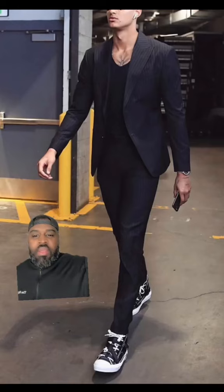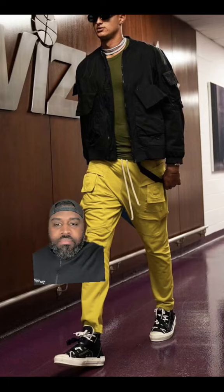That's a clean look right there. I'm going to give that a 9.5. This fit right here — this is cold. I'm going to give this a 9.9.